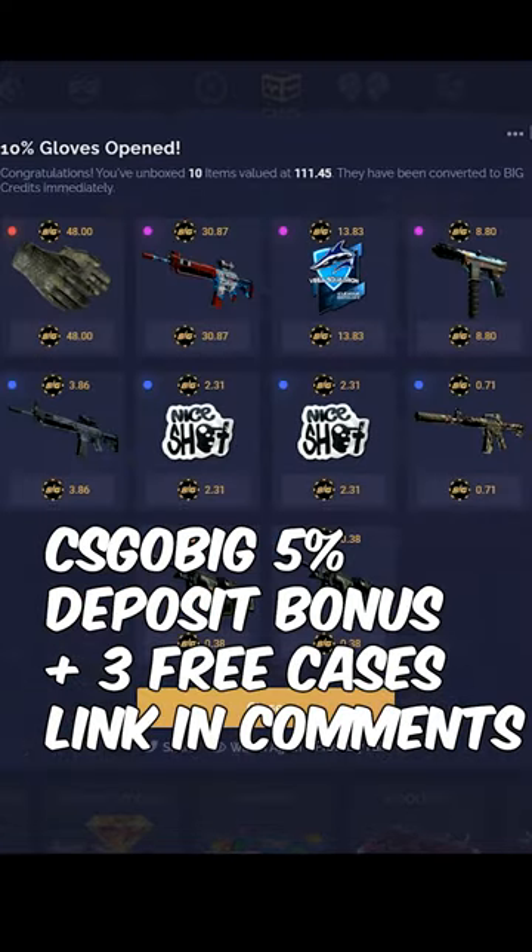Check out CSGOBIG — 5% deposit bonus and 3 free cases. 18 plus only, link in the description.